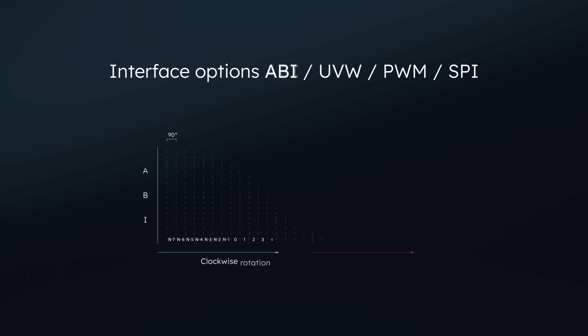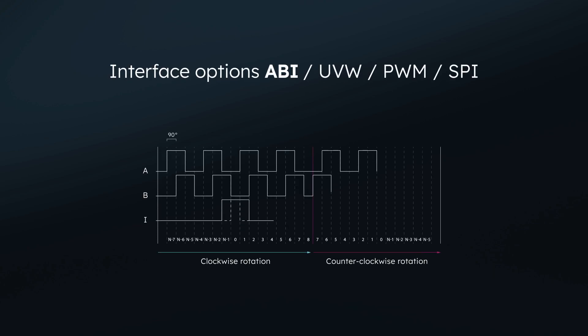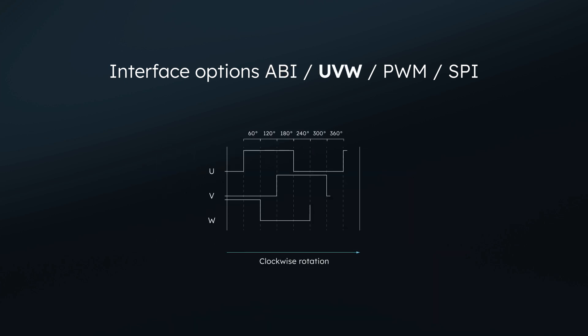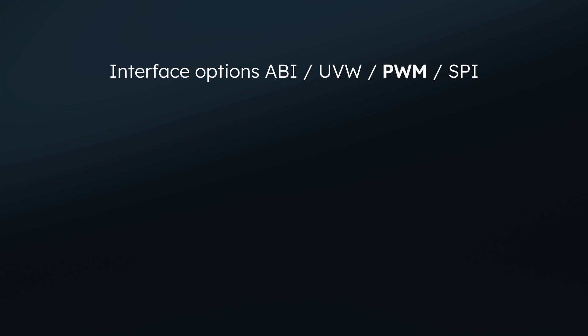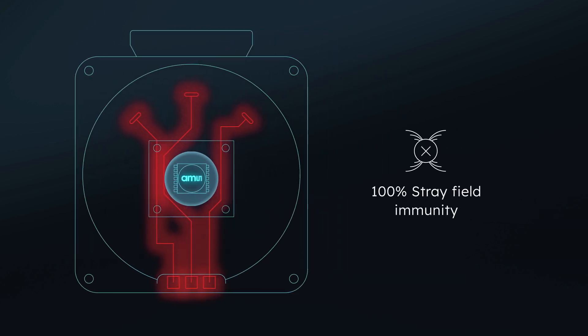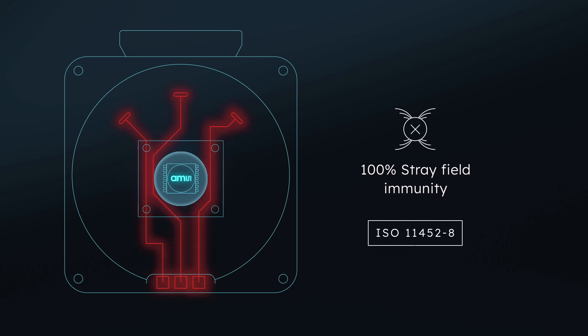AMS Osram provides an excellent set of tools to allow for easy system integration. The AS5X47U sensor family delivers four popular digital formats, all with high resolution and efficient to program with. Based on the patented differential measurement approach, AMS Osram is able to provide real stray field immunity according to ISO 11452-8, which is a unique feature on the market. Therefore, no additional shielding is required, reducing system costs and enabling maximum flexibility in system design.